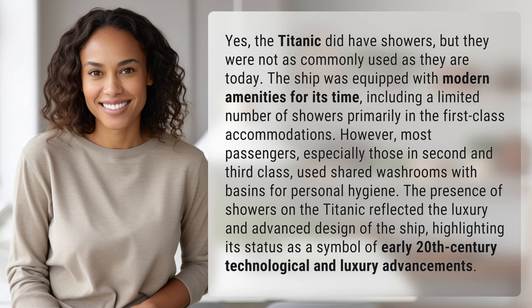The presence of showers on the Titanic reflected the luxury and advanced design of the ship, highlighting its status as a symbol of early 20th century technological and luxury advancements.